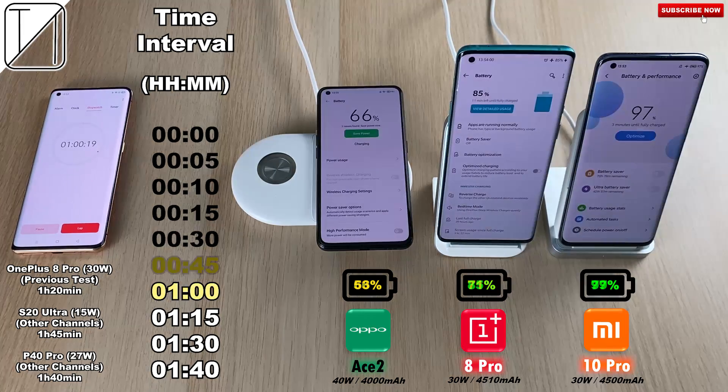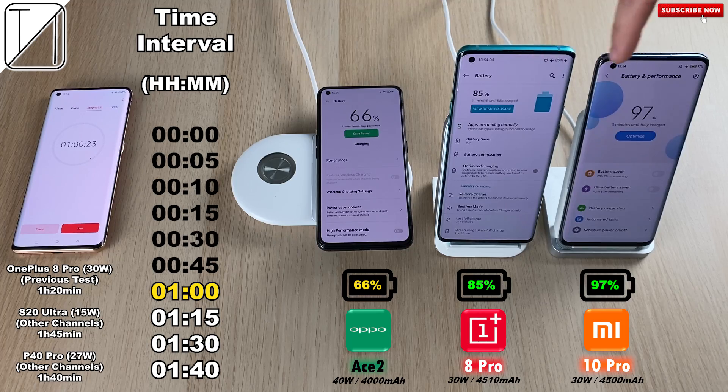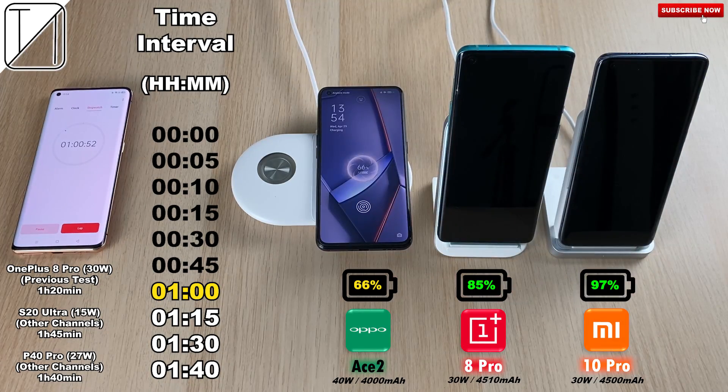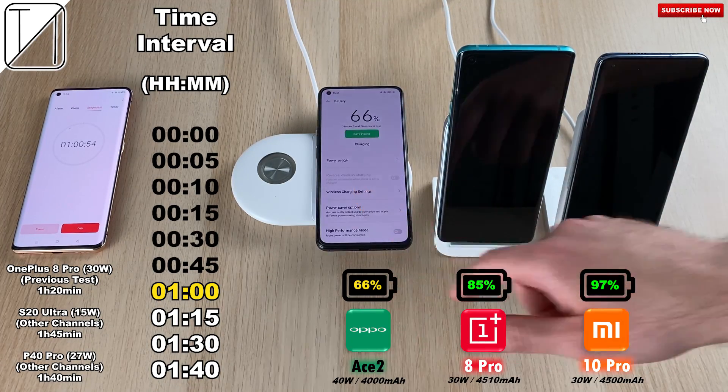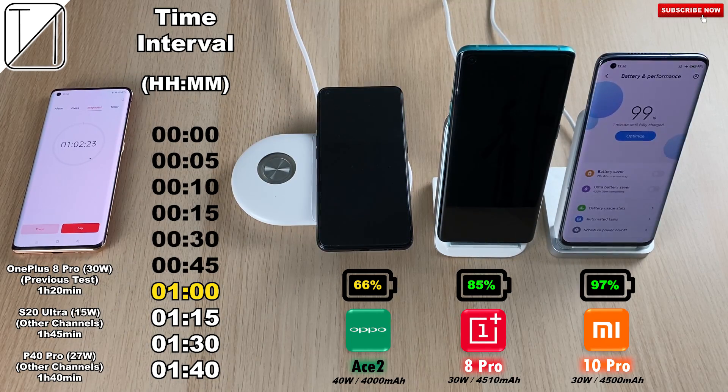Capping out at the one-hour mark: 66% on the Ace 2, 85% on the OnePlus, and 97% on the Mi 10 Pro. As you can see, it shows AirVOOC on the Oppo and we have silent-while-charging disabled, so it's really strange to see it taking so much time.